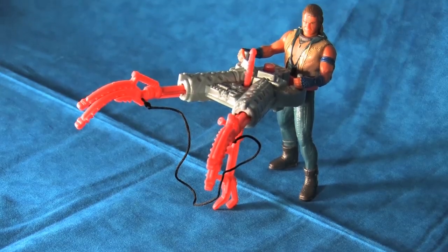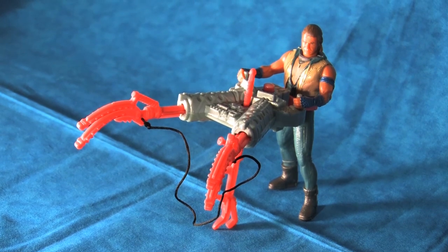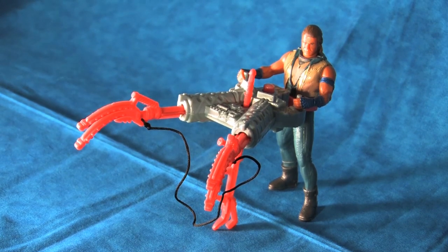In this video, we will focus on the Bola Attack Mariner, the rarest of the basic figures from the Waterworld toyline.